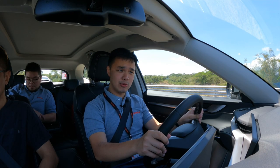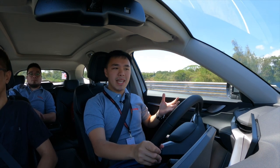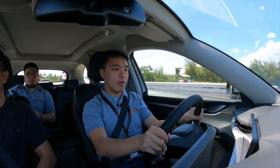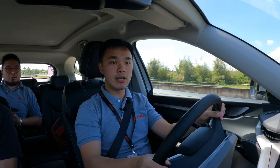Now we're going to do the acceleration test. We had a little bit of a hiccup there — there was a metal wire that caught on our tires. But other than that, the pickup isn't as fast initially; it doesn't immediately hit you with the power.